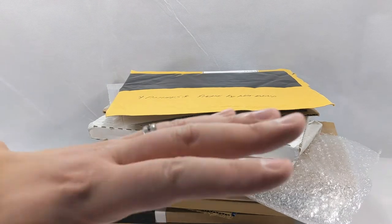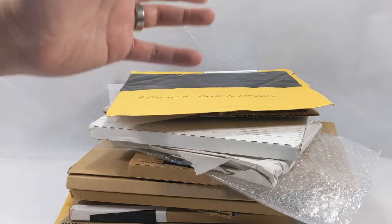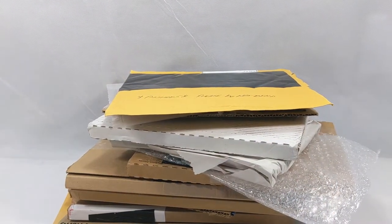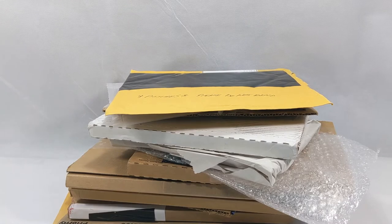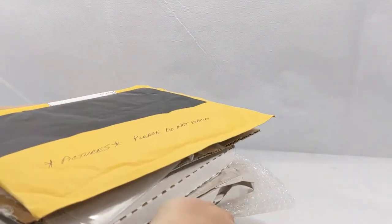No joke, I just did an entire 20-minute mailbag day and never pushed the record button. I am really, really embarrassed right now. So instead of a mailbag day, we're going to kind of have a mailbag day, and I'm just going to do a haul video, I guess, and show you what I got. I can't believe I did that. Oh, my sweet Jesus.